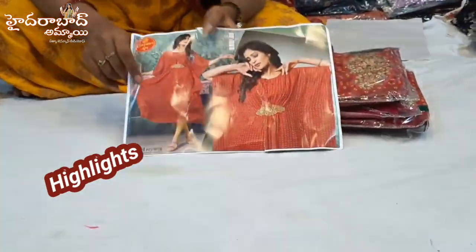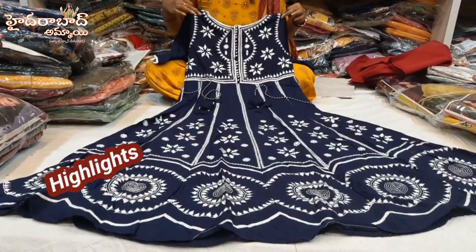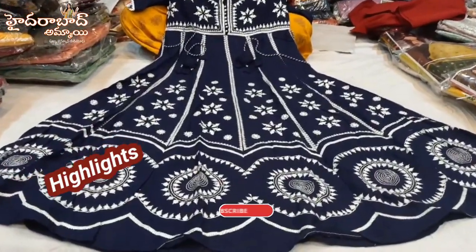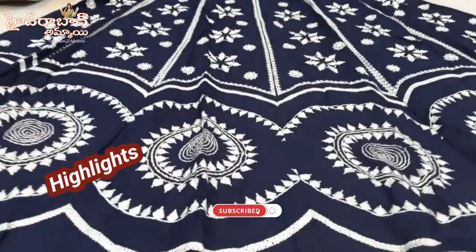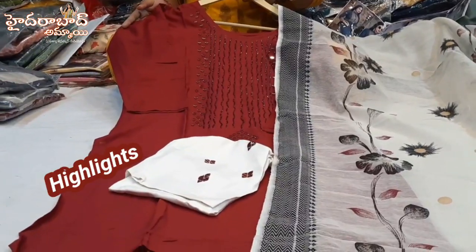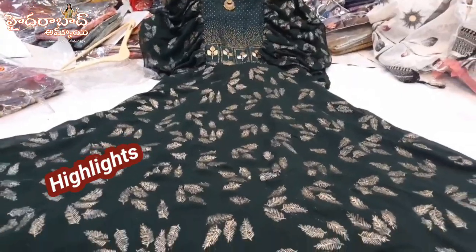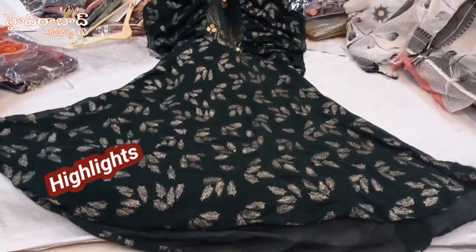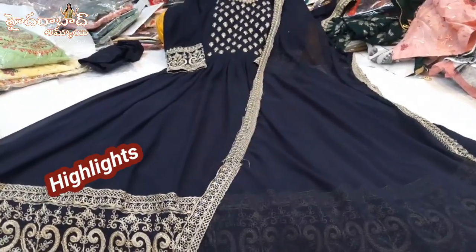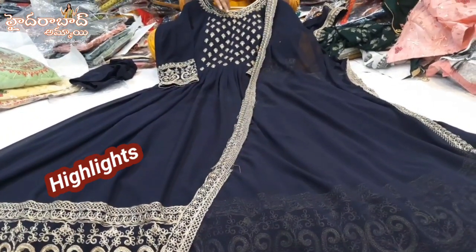I have a kaftan collection. This is a heavy rayon fabric kaftan collection. It has 5 to 4 colors. I also have a long dress, so I have a brand color. It is very classic.